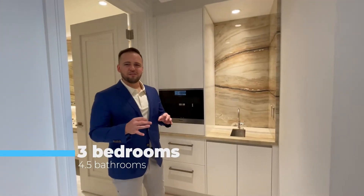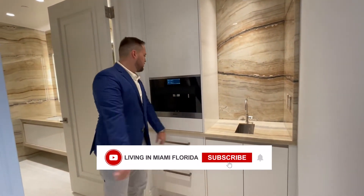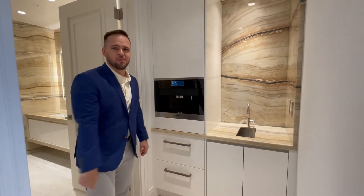A really cool, unique feature here in the master — you have a coffee maker. Super cool and very convenient if you're someone that needs that quick coffee as soon as you wake up in the morning.